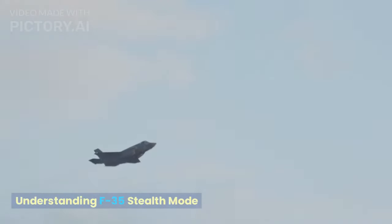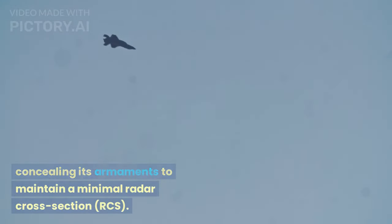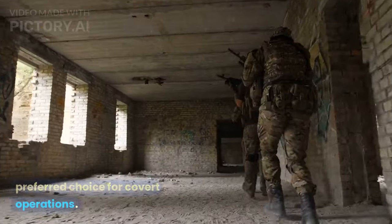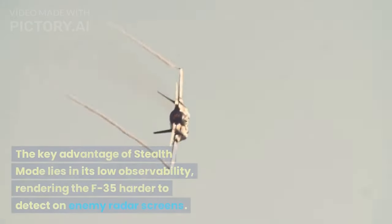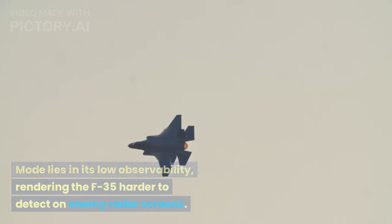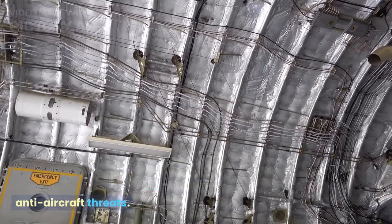In Stealth Mode, the F-35 capitalizes on its internal weapon bays, carefully concealing its armaments to maintain a minimal radar cross-section (RCS). This mode prioritizes evading enemy detection, making it a preferred choice for covert operations. The key advantage of Stealth Mode lies in its low observability, rendering the F-35 harder to detect on enemy radar screens.